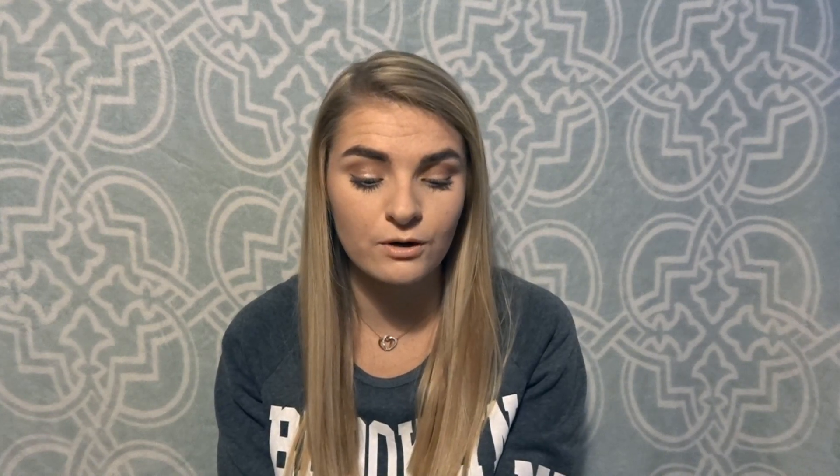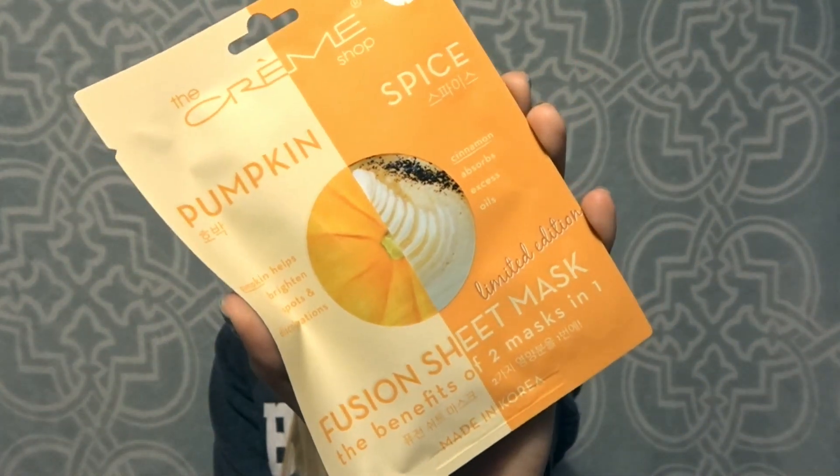I also got this pumpkin spice fusion sheet mask — the benefits of two in one. The pumpkin helps brighten spots and discolorations and the cinnamon absorbs excess oils. I got this because the person I'm gifting it to loves pumpkin spice and we both suffer from oily faces. Then I got a black pearl sheet mask that purifies and brightens skin, and finally a blueberry and banana fusion sheet mask — the blueberry combats fine lines and wrinkles and the banana exfoliates to brighten skin.